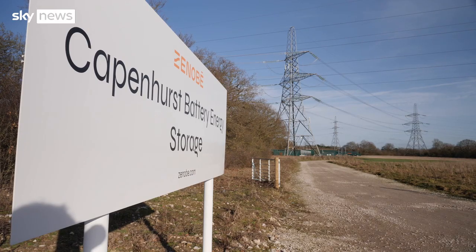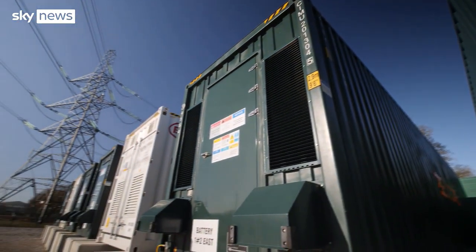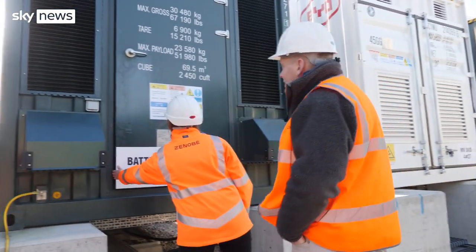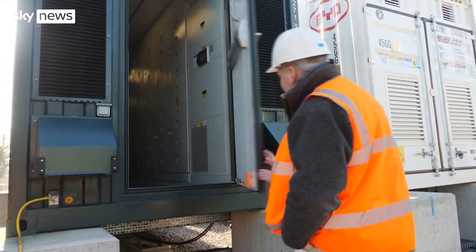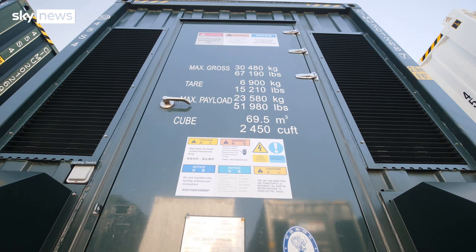Welcome to Europe's biggest grid-linked battery. Sky News has been given exclusive access just after switch-on. Can we have a look inside? All of these containers have all of the equipment in that we use to power the local area and across the grid. And how much power can you store here?